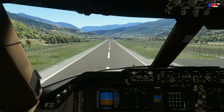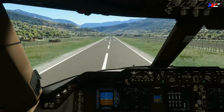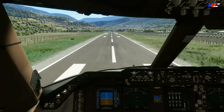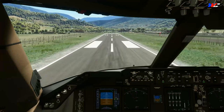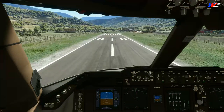Touchdown. Speed brakes up. Reverse is normal. 60 knots and un-reverse.